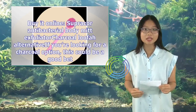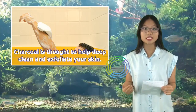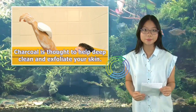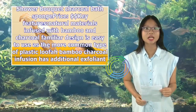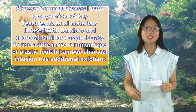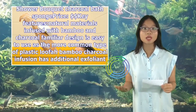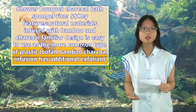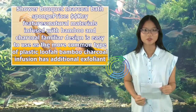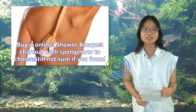Charcoal loofah alternative: if you're looking for a charcoal option, this could be a good bet. Charcoal is thought to help deep clean and exfoliate your skin. Shower Bokeh Charcoal Bath Sponge. Key features: natural materials infused with bamboo and charcoal. Familiar design is easy to use as the more common type of plastic loofah. Bamboo charcoal infusion has additional exfoliant and anti-toxin properties. Considerations: the manufacturer isn't entirely clear about the material used, so the material may not be 100% eco-friendly or sustainably sourced. Buy it online.